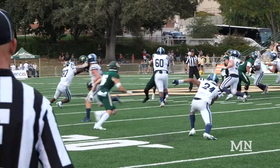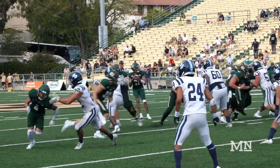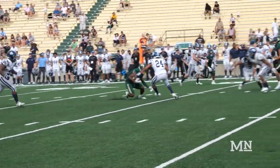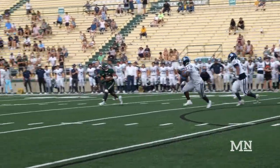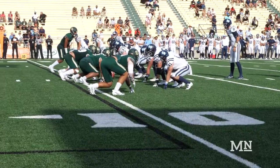At this point you begin to see the pendulum swing in favor of the Mustangs, as a 44-yard kickoff return from Zion Hall sets the tempo for a drive that lasts four minutes, 32 seconds, 52 yards, and ends in a Ryan Rivera 11-yard touchdown pass. 27-21 USD.